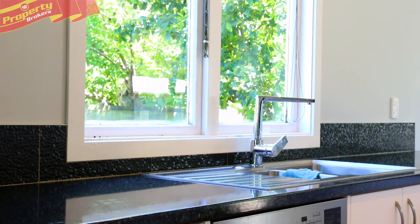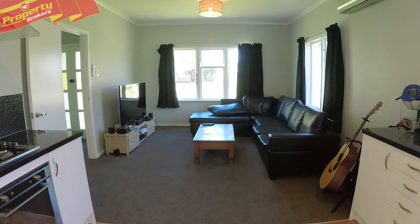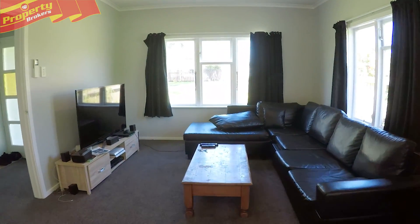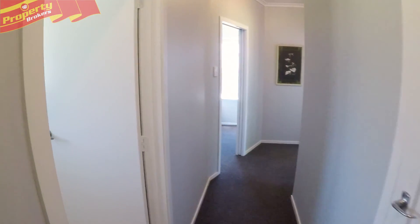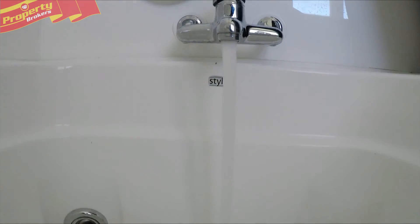The sun-drenched dining, living, and kitchen flow beautifully and it's complete with gas cooking. Freshly carpeted, Three Arran Place has a new bathroom including a spa bath. The master bedroom even has its own en suite.